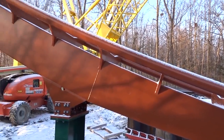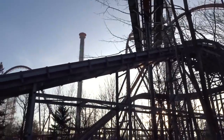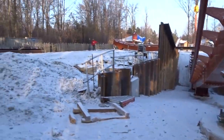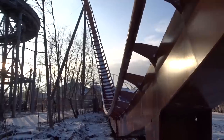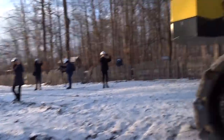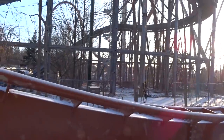Footage does not do Yukon Striker justice — this thing is visible from Rutherford, from Jane Street, from Major Mackenzie. You can even see the mid-course brake run and the airtime hill after it from outside the park. It's very tall, and it looks like it's going to maintain a lot of speed throughout the coaster, which is unique for dive coasters — you're not losing momentum right after the first Immelman. I'm excited to see what kind of G's and forces Yukon Striker dishes out in April 2019.